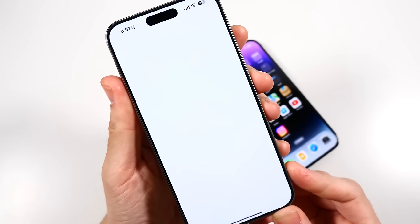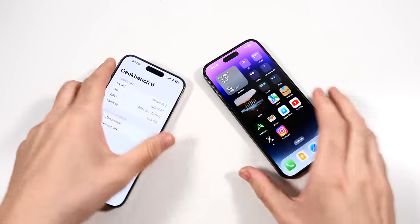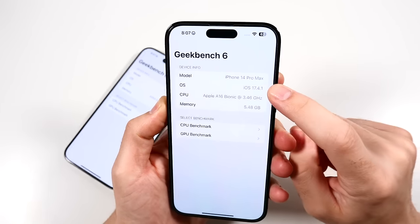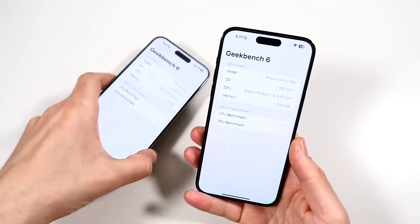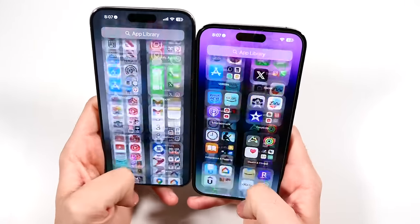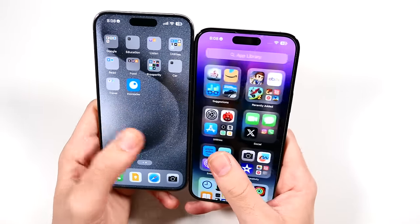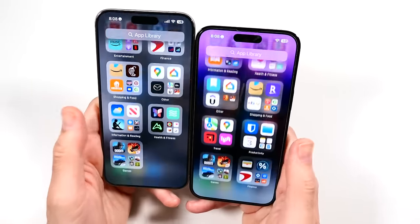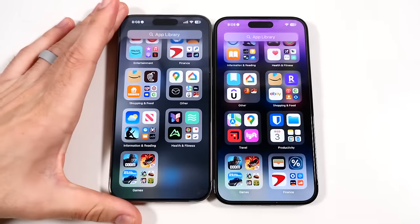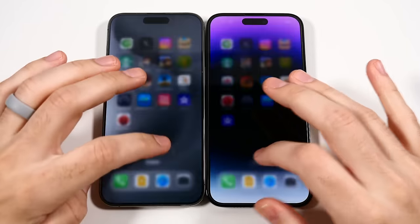Let's go ahead and confirm the software. On the iPhone 15 Pro Max you can see iOS 17.4.1, and on the iPhone 14 Pro Max, iOS 17.4.1. You can see there's a reduction in bezels, but in terms of general user speed day to day, I don't really feel any difference whatsoever. I really recommend the 14 Pro Max right now if you're trying to save a buck but still want a pro level iPhone. It's still very, very smooth. We have arrived at the app test.